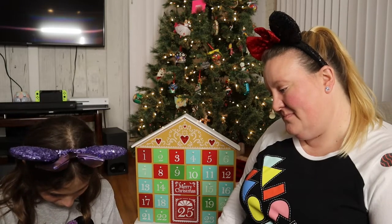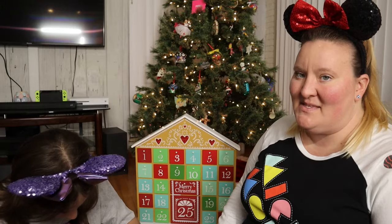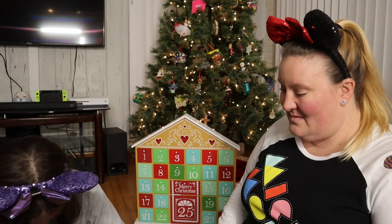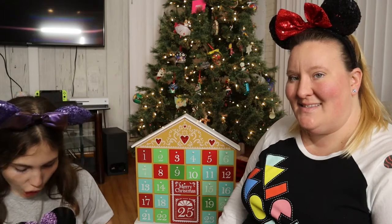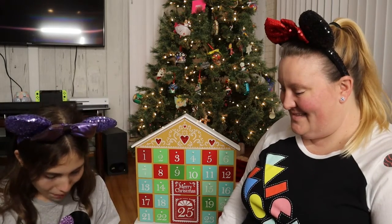So do you want to do your chocolate first? Let's do the chocolate first today. I have found it, I have located it — it is at the top near the middle again, right under a snowflake, right there. So let's open it!